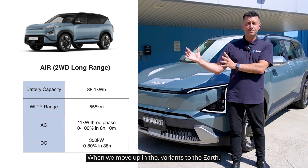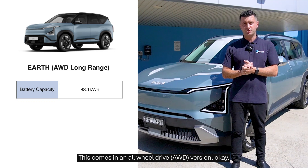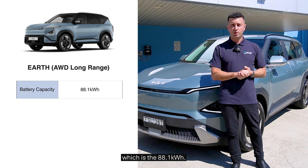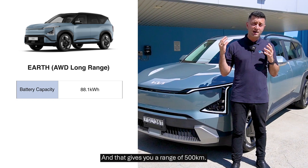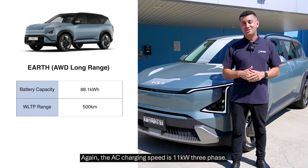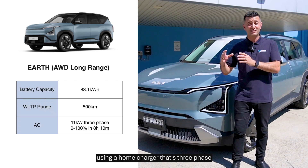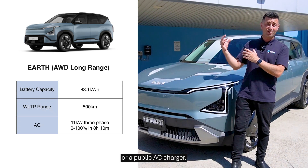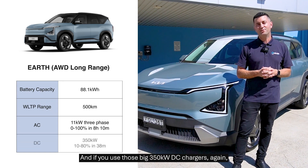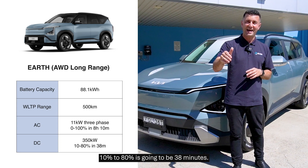Moving up to the Earth variant, this comes in an all-wheel drive version. It also has the long range battery — the 88.1 kilowatt hour — giving you a range of 500 kilometres. The AC charging speed is 11 kilowatts three phase, so it's about 8 hours and 10 minutes using a home charger that's three phase or a public AC charger. And using those big 350 kilowatt DC chargers, 10% to 80% is going to be 38 minutes.